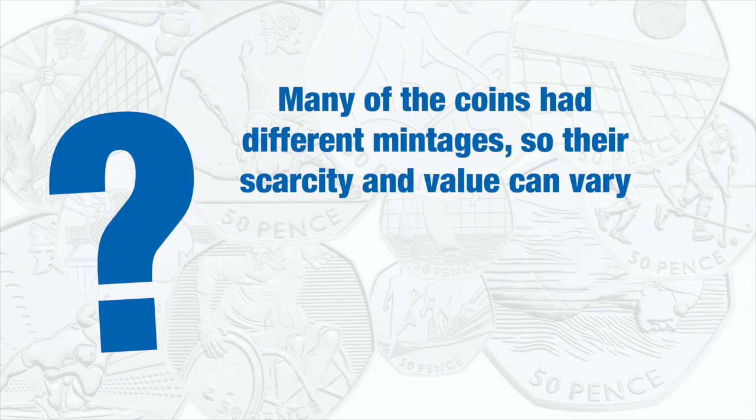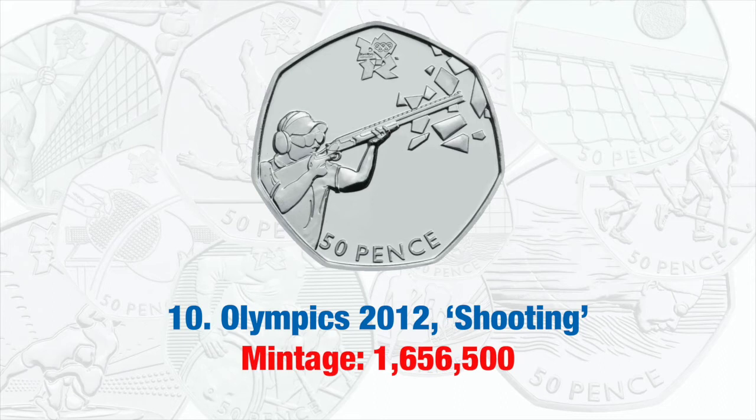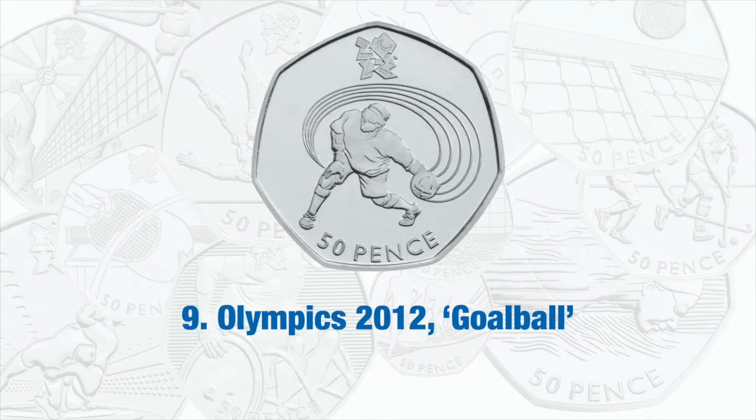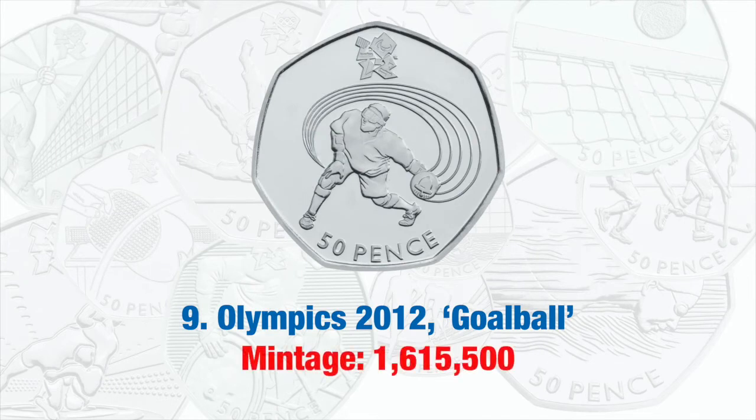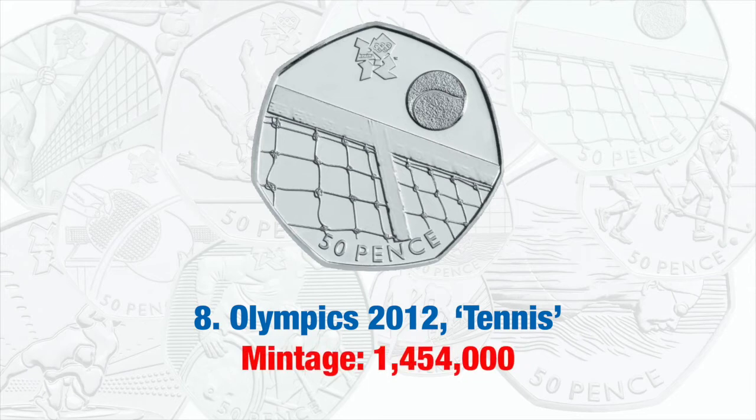So which are the rarest 50p coins? We start our top 10 countdown with three London Olympics coins. At number 10 is the Olympic Shooting 50p, which had a mintage of 1,656,500. Next is the Olympic Gold Wall 50p, which had a mintage of 1,615,500. Then at number 8, the Olympic Tennis 50p with a mintage of 1,454,000. All of these coins were issued in 2011 in anticipation of the London Games.